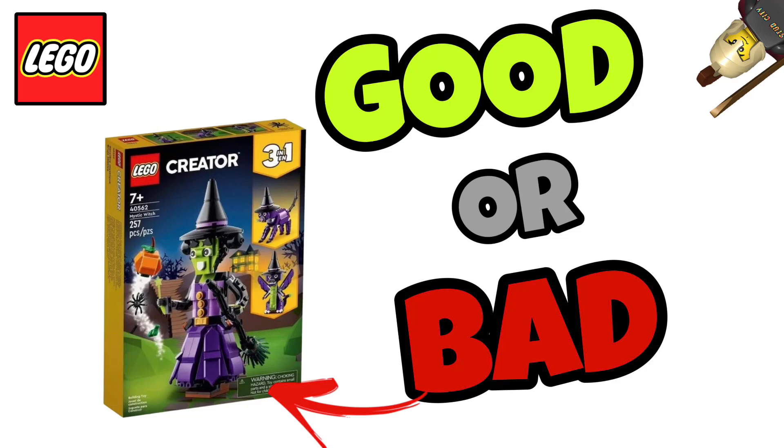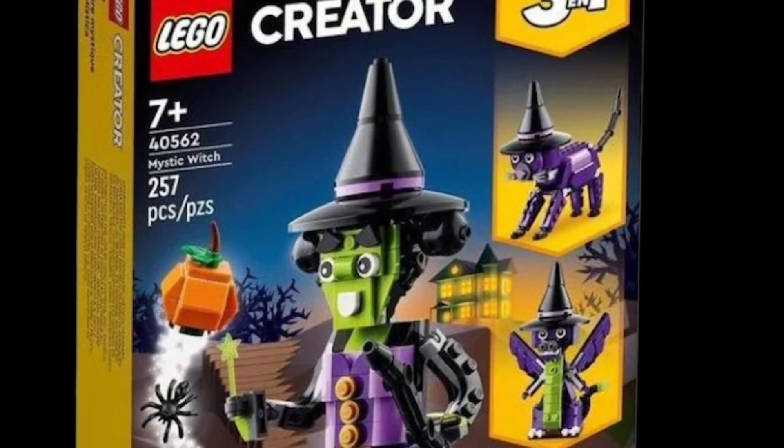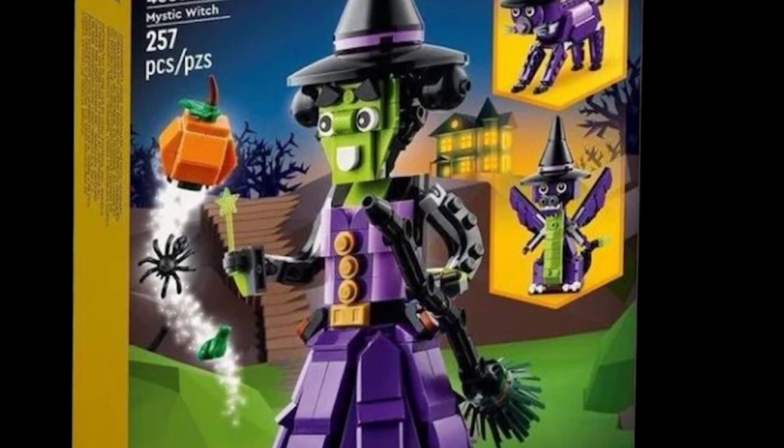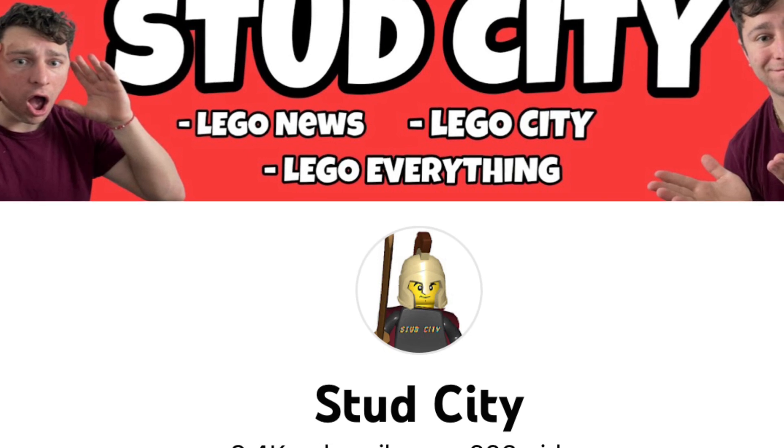In today's video we're doing a slightly different style, taking a look at the new leaked official images of the gift with purchase, the Mystic Witch, which is set number 40562. At first glance it looks absolutely awesome, but we'll get in depth on the details.